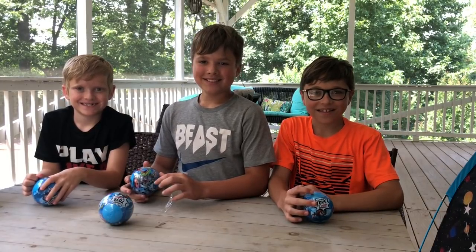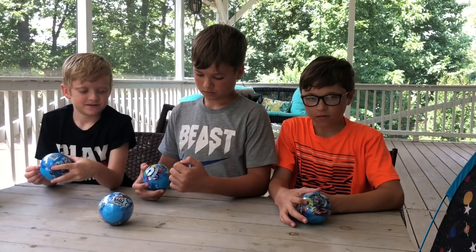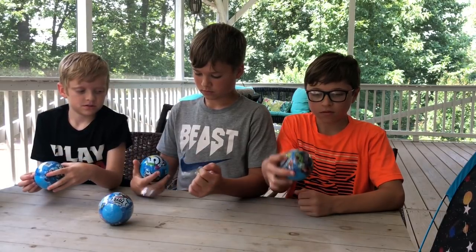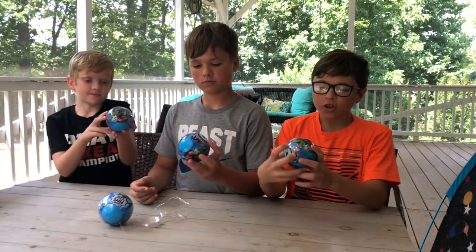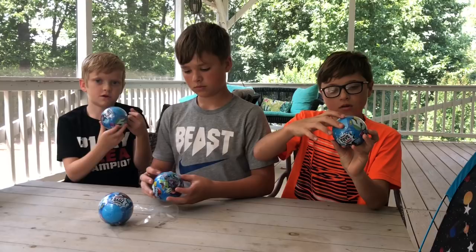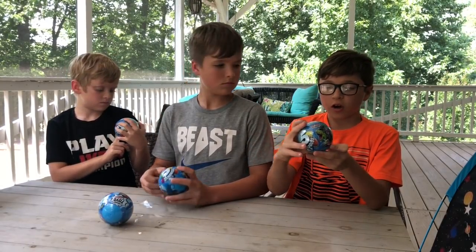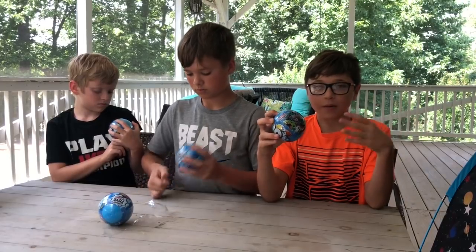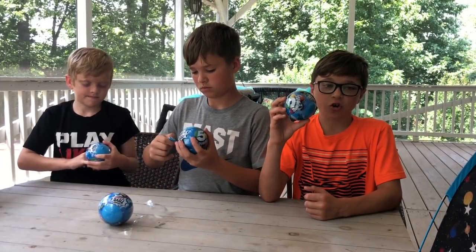Hi! Welcome! Today we are doing an unboxing of the toy by Zuru and it's called Five Surprise — and that's literally what it is. There are five surprises in there. You can get one of these, the rarest of these, or others. There are 150 total.